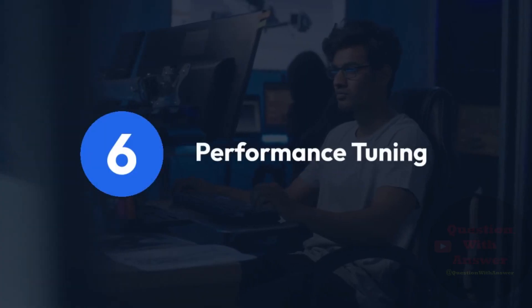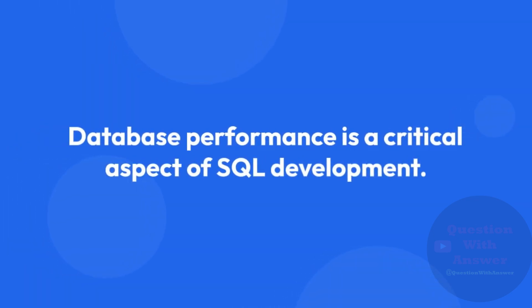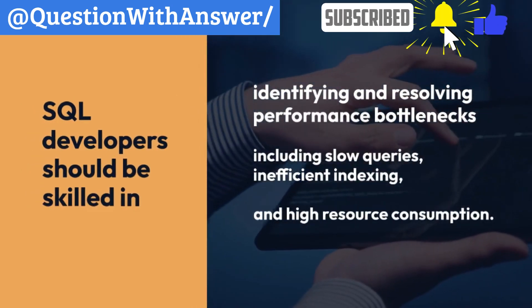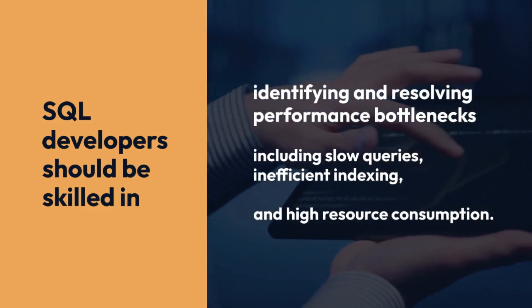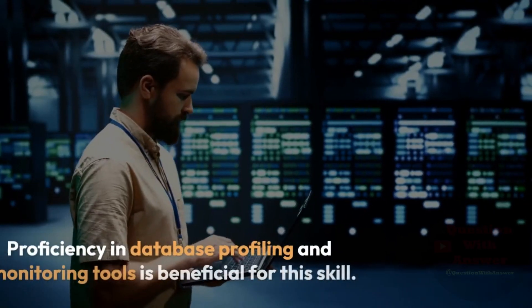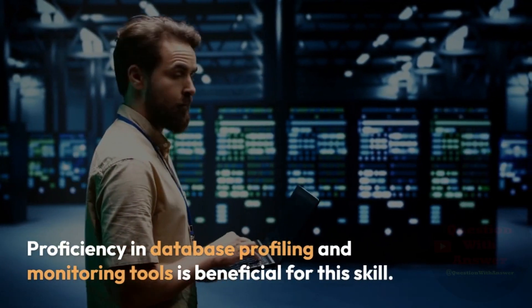6. Performance Tuning. Database performance is a critical aspect of SQL development. SQL Developers should be skilled in identifying and resolving performance bottlenecks, including slow queries, inefficient indexing, and high resource consumption. Proficiency in database profiling and monitoring tools is beneficial for this skill.